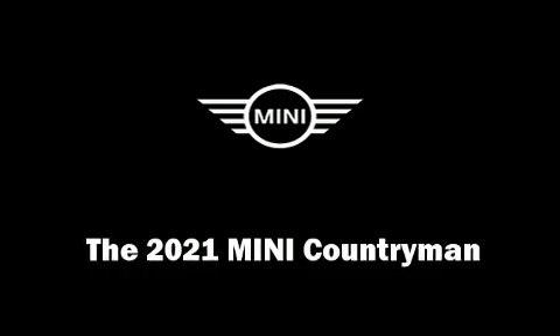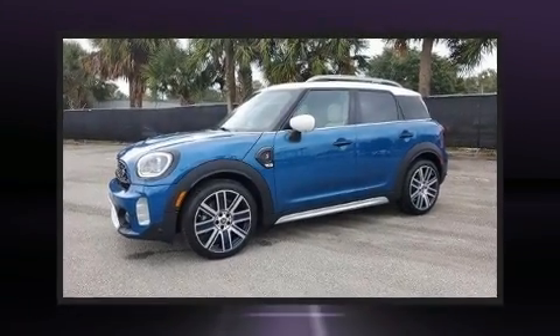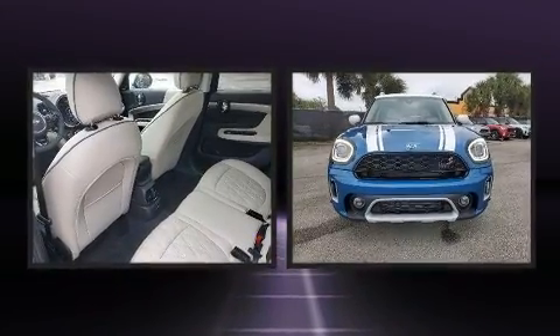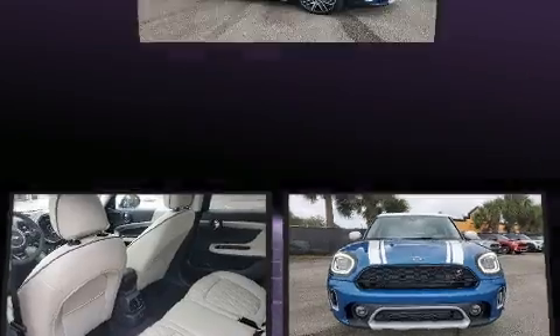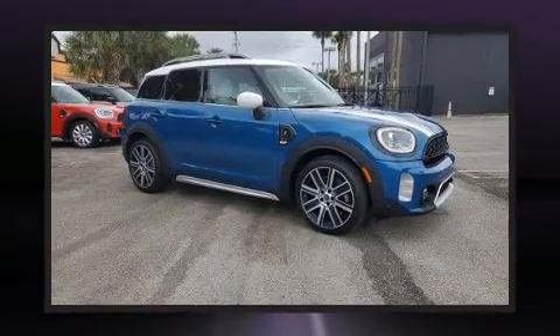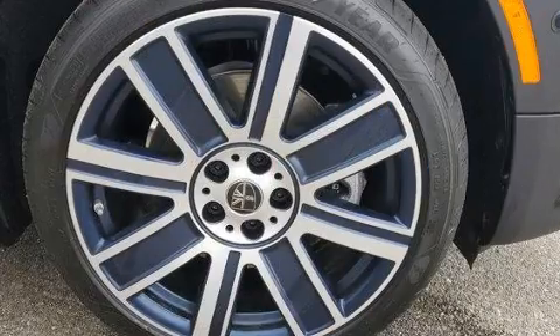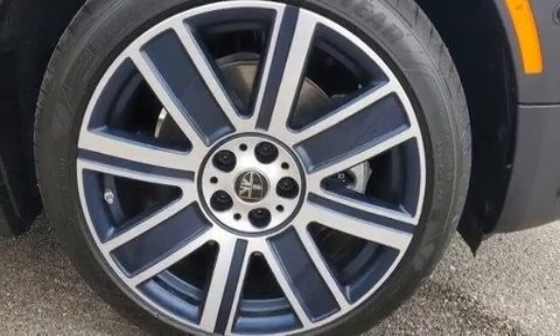Load your family into the 2021 MINI Countryman. Smooth gear shifts are achieved thanks to the efficient four-cylinder engine. For added security, dynamic stability control supplements the drivetrain. A turbocharger further enhances performance while also preserving fuel economy.